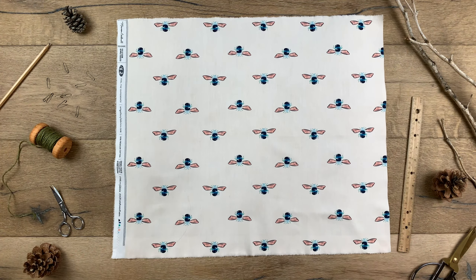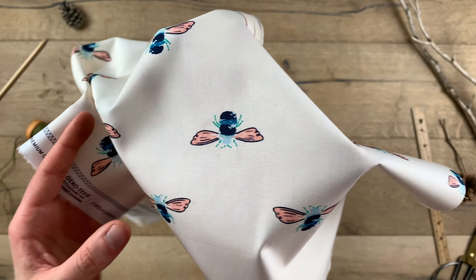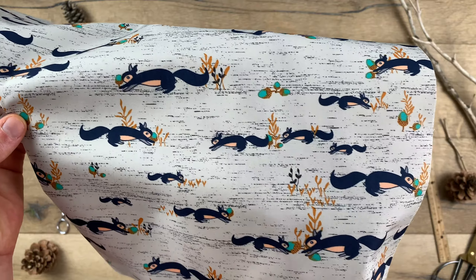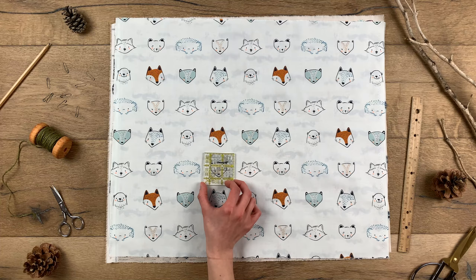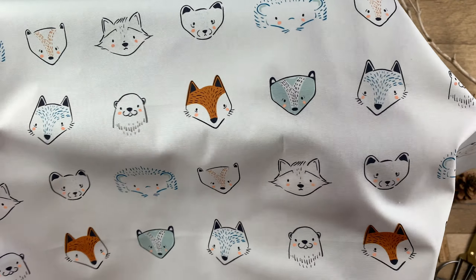Choose from buzzing bumblebees spaced out so perfectly for fussy cutting bliss. Squirrels gathering acorns and frolicking happily, playing a high-spirited game of tag. There is an assortment of lovable woodland critter faces to use in baby quilts and nursery decor.